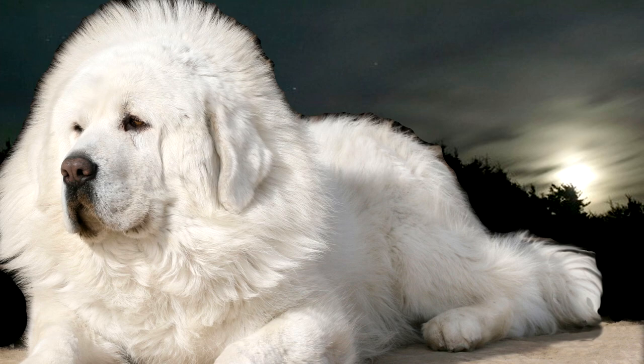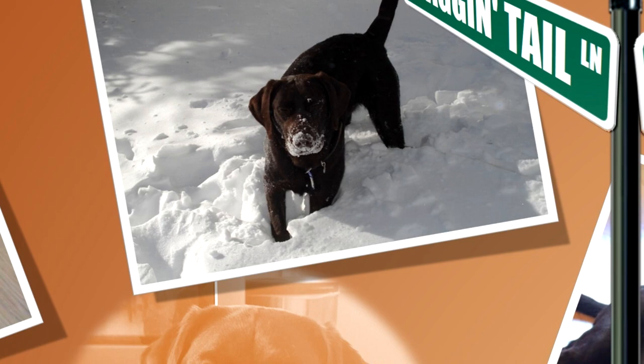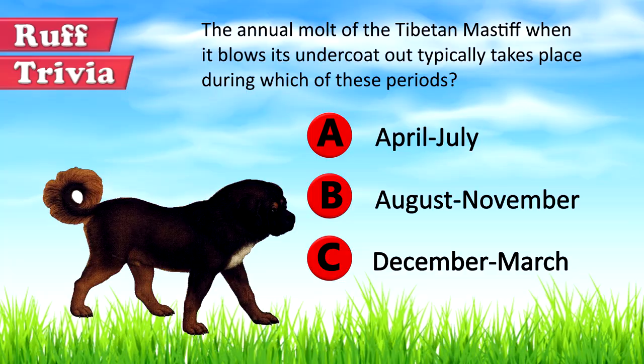An independent and intelligent breed, the Tibetan Mastiff is like a benevolent old uncle keeping a watchful eye over the family. It might not join you in every game you get into, but you can rest assured in the knowledge that it loves you and will be around to protect you and your family. Find out if the Tibetan Mastiff would be a good addition to your home — visit brooklynscorner.com to take our quiz and find out which dog would be the best match for you.